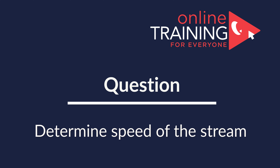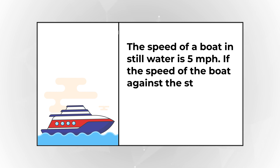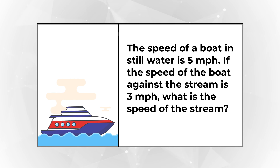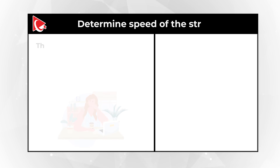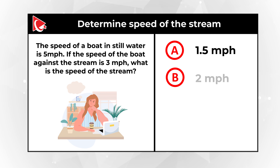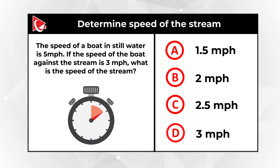Here is a very interesting problem which tests your math knowledge. You need to determine the speed of the stream. The speed of the boat in still water is 5 miles per hour. If the speed of the boat against the stream is 3 miles per hour, what is the speed of the stream? Choices: Choice A, 1.5 mph; Choice B, 2 mph; Choice C, 2.5 mph; and Choice D, 3 mph. Give yourself a little bit of time.